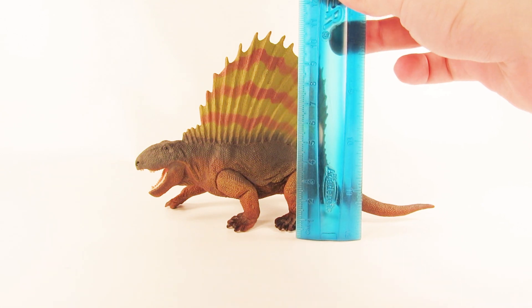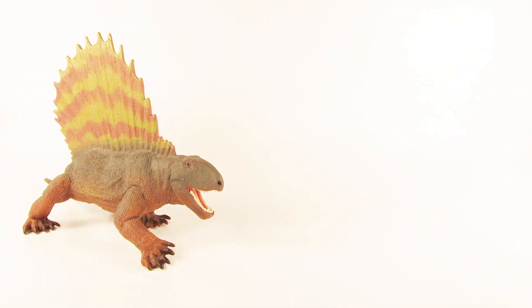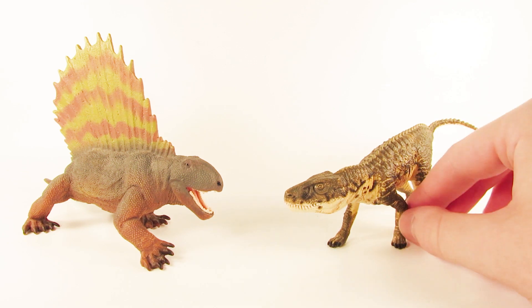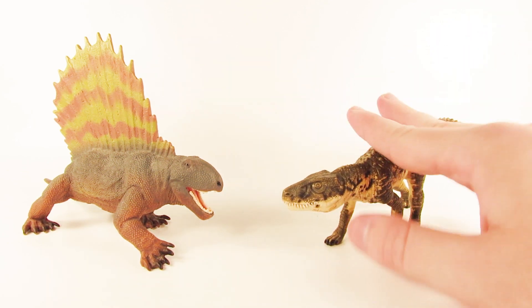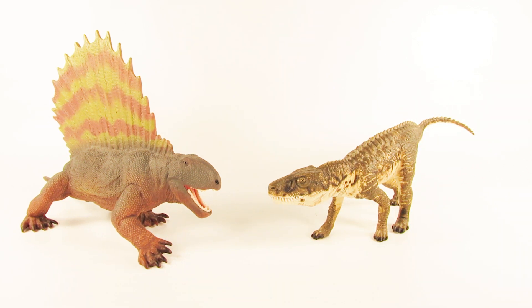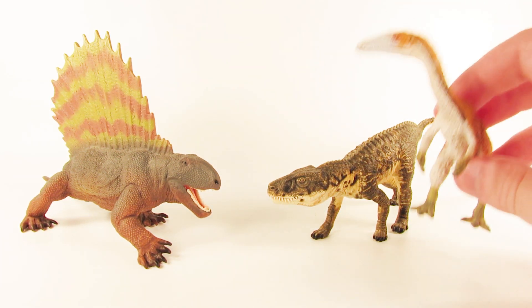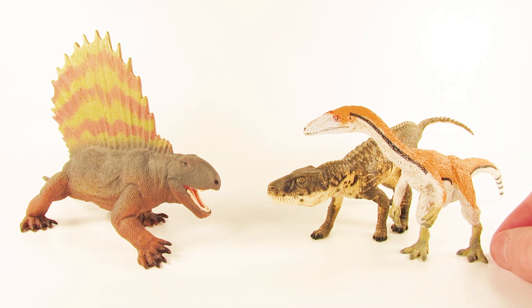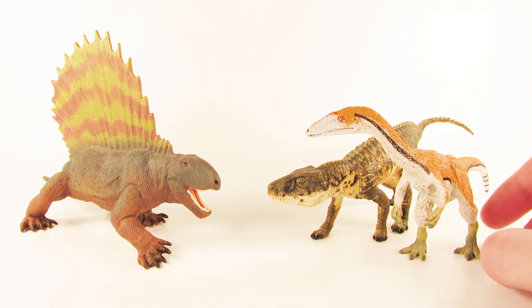For comparison, here is the 2018 Safari LTD Dimetrodon next to one of my old favorites from Safari LTD — their 2008 Postosuchus. That figure is fantastic, although it might be a little outdated reconstruction-wise; I just think the detail and the paint job are absolutely gorgeous, and I love the semi-glossy finish. I also brought out one of my all-time favorites from Safari LTD, their 2017 Coelophysis — I adore this figure, and it's one of my favorite representations of the species.